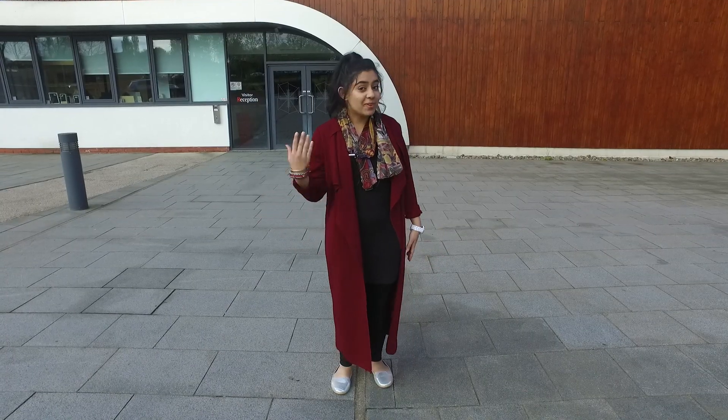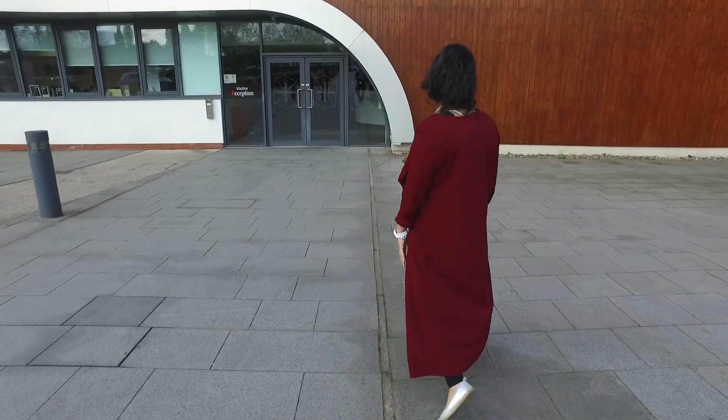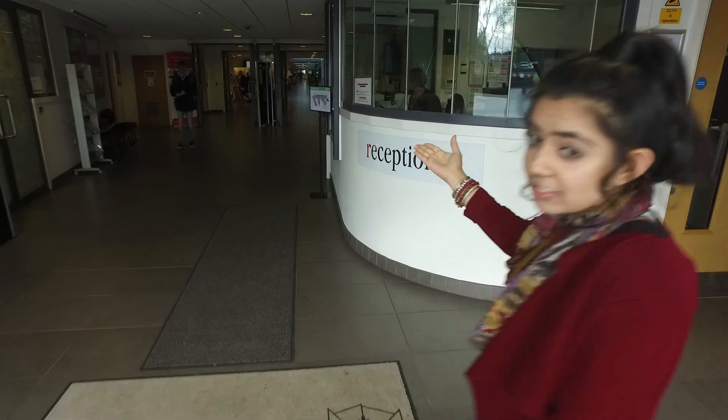Hi, welcome to Aquinas College. Come with me and I'll show you around. So here you'll find our reception to start off with.